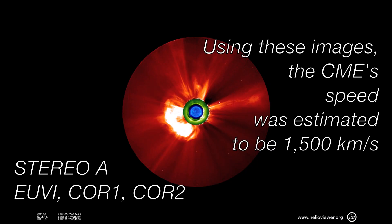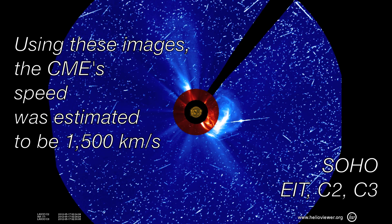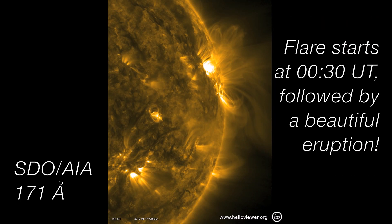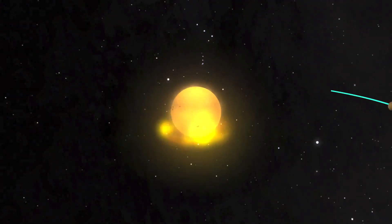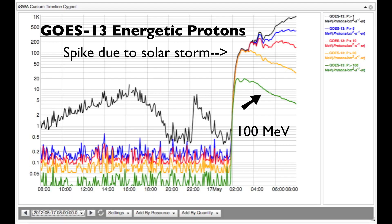The long duration of this moderately strong flare means that it had a lot of time to accelerate particles. The CME that went with this flare was also special — it first appeared around 2UT while the flare was still ongoing. The CME's high speed means it formed a shockwave ahead of it, and shockwaves are known to accelerate particles to high energies. So both the flare and the CME worked together to generate the large number of relativistic protons which are required for a measurable GLE.